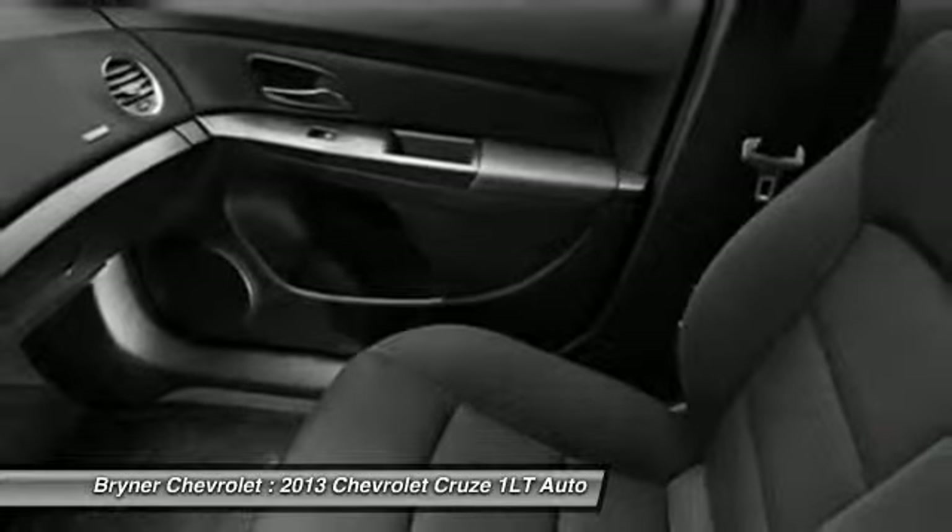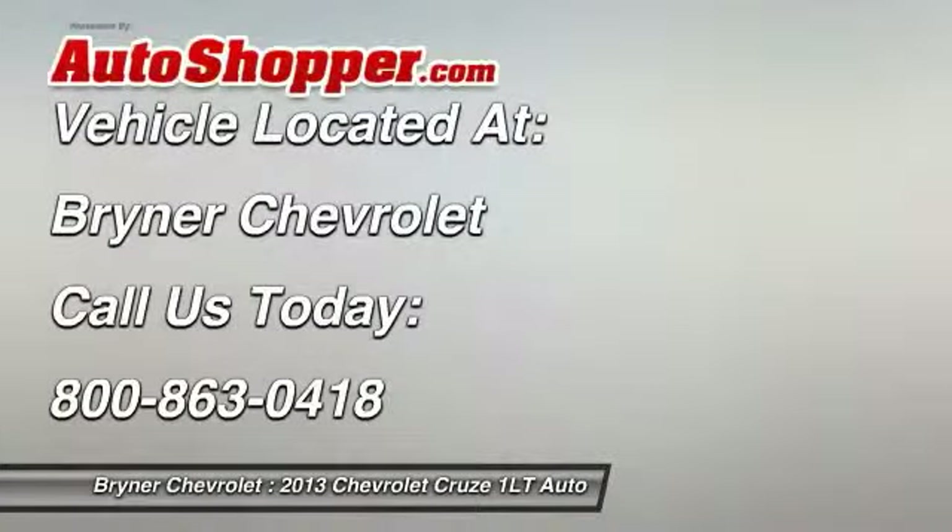auto headlight on and off. If you like it online, you'll love it in your driveway. Take it for a spin today.